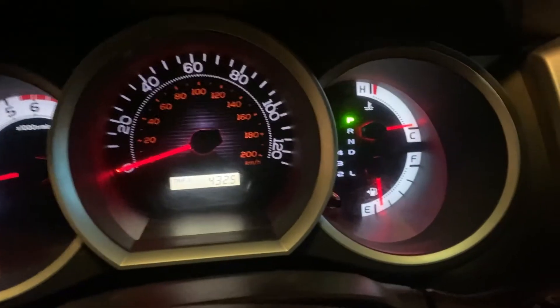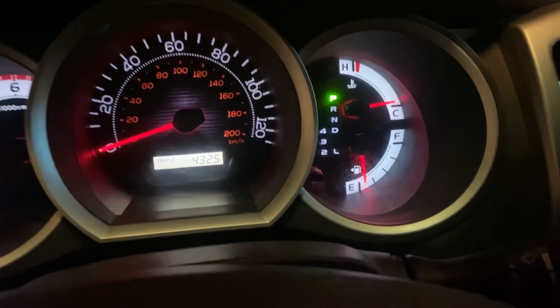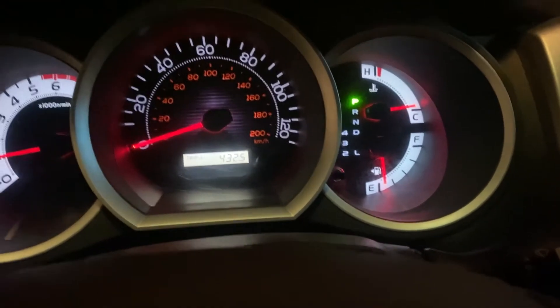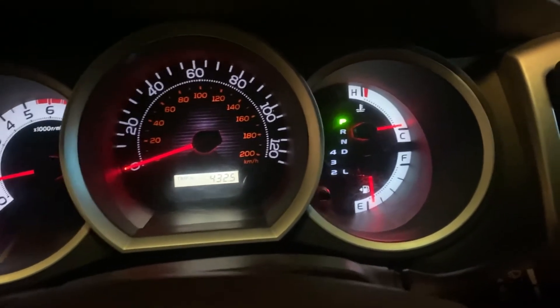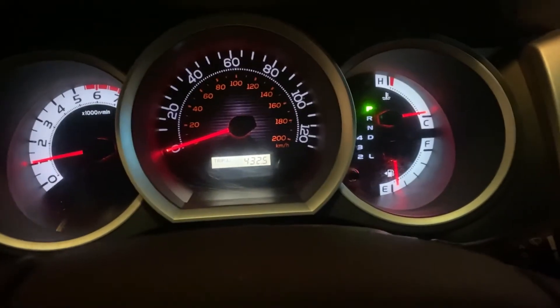Just letting the truck warm up a little bit. I hear you're supposed to do that in these colder climates. It's not my truck, so I want to make sure I'm taking care of it.